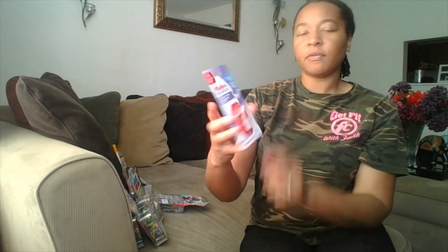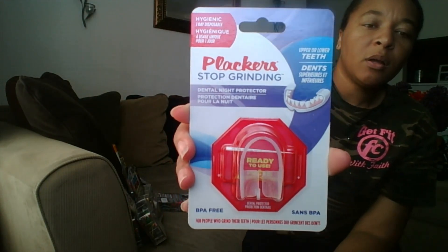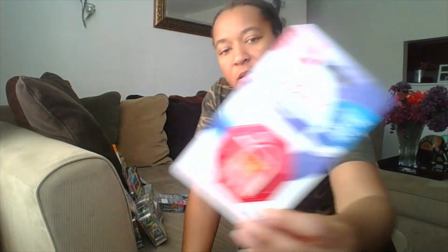I also got this by Plackers. It says to stop grinding your teeth — you just put it around the top or the bottom and it will help you stop grinding your teeth. I thought that I would try to sleep in it to see if that helped at all.